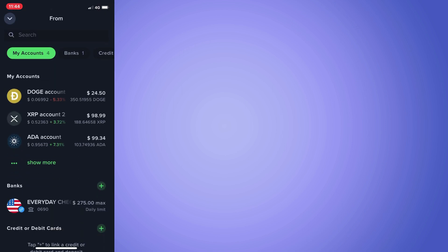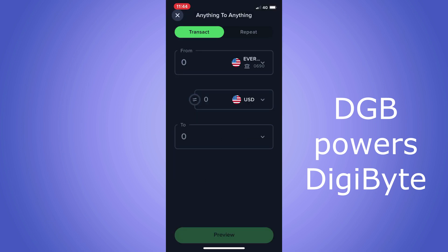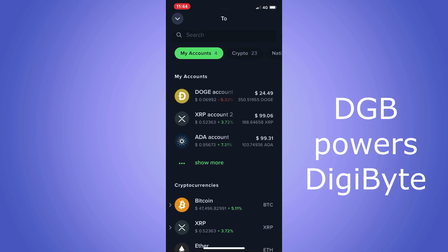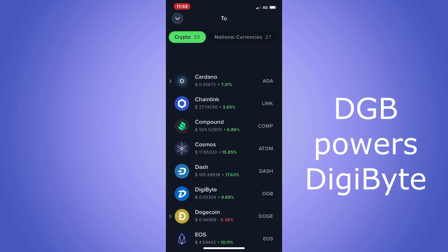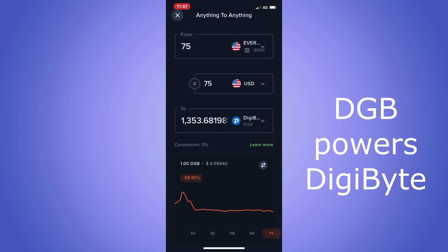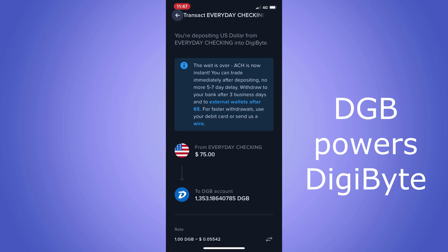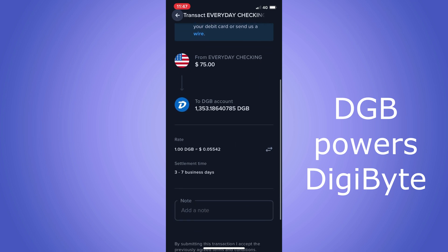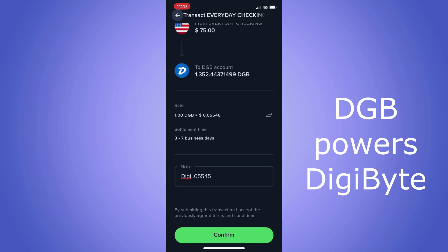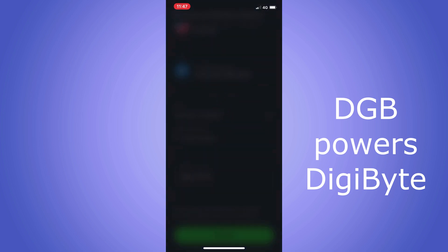I bought DigiByte. DigiByte is a cryptocurrency that powers the DigiByte blockchain. DigiBytes are digital assets that cannot be destroyed, counterfeited, or hacked, making them ideal for protecting objects of value like currency, information, property, or important digital data — by utilizing five parallel cryptographic hashing algorithms. Remember to make a note of the coin acronym, which is like a ticker symbol, and the purchasing price. I paid just over five cents. Click confirm, check the box, click confirm, and on to the next crypto.